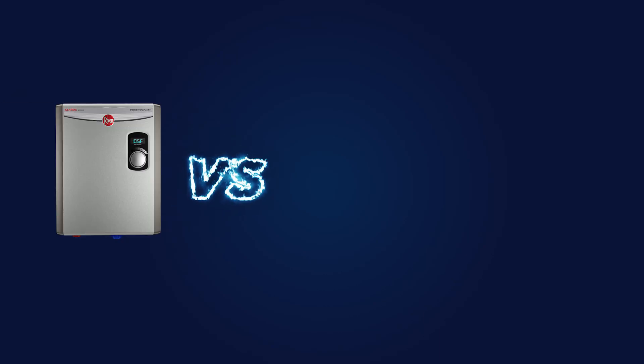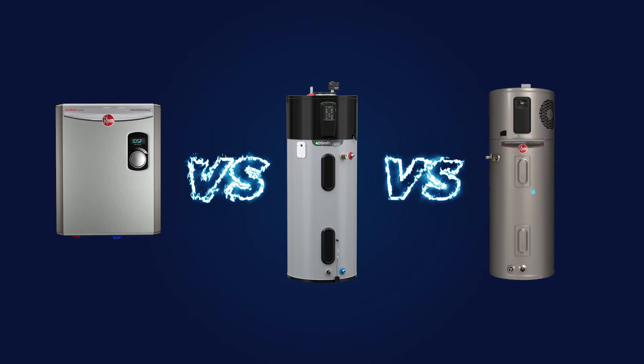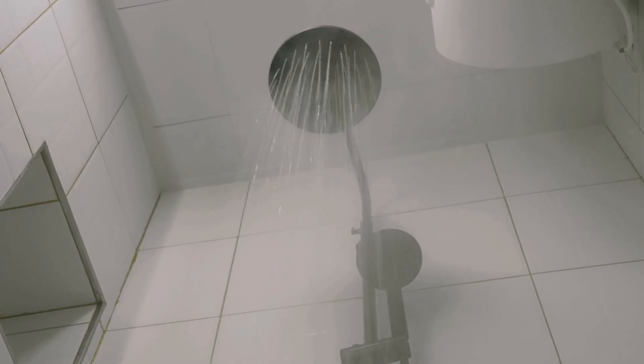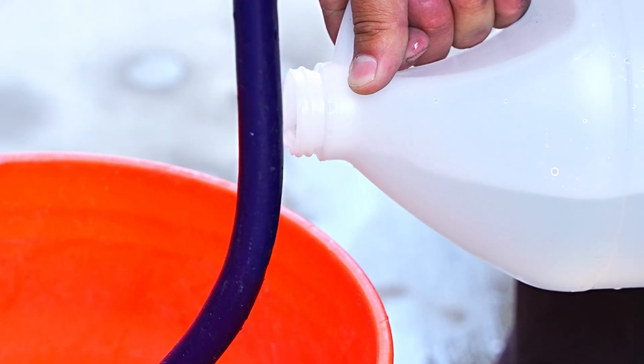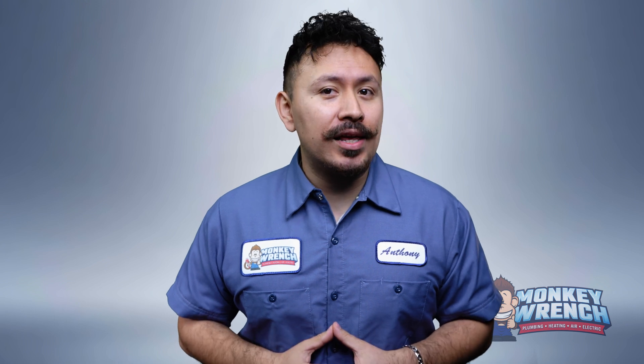In this video, we'll compare electric tankless water heaters, electric conventional water heaters, and heat pump water heaters based on the following criteria: heating capability, installation and operating costs, energy efficiency, and maintenance requirements. By the end of it all, you should have a solid grasp of which type of electric water heater best fits a homeowner's needs.